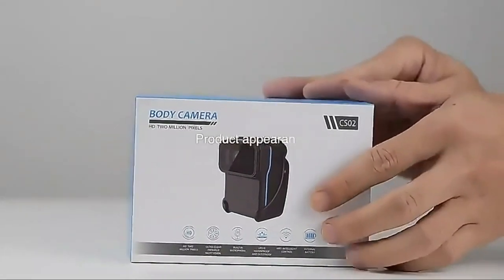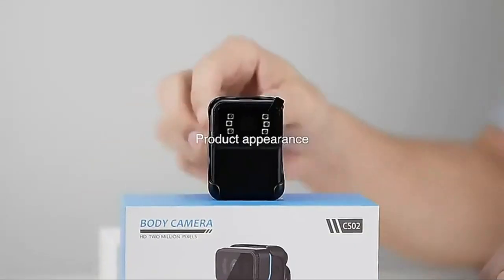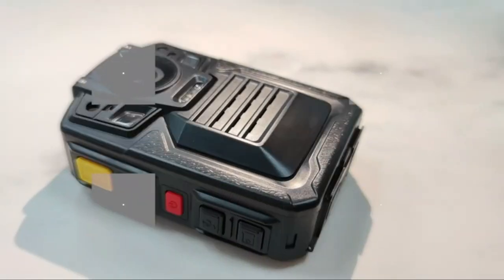In this video we break down the top 5 best mini body cameras with audio you can buy right now. We made this list based on performance, features of the product, value for money, manufacturer's reputation, and most importantly actual user feedback.